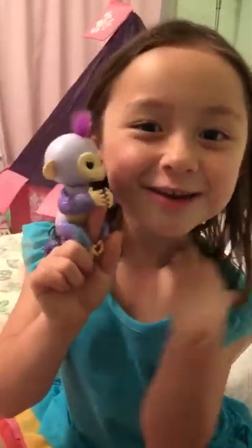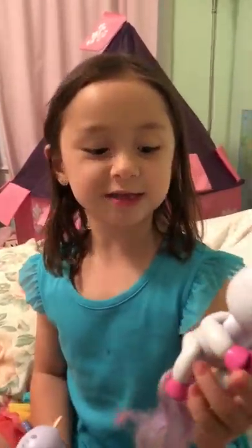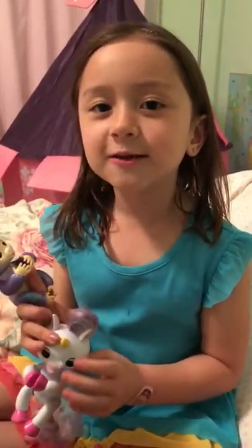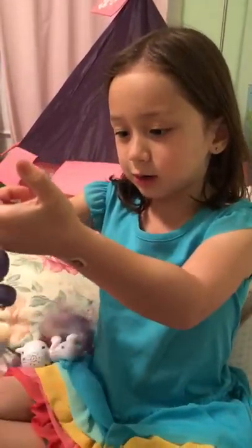Hi, my name is Lily and this is Lily Tube. Today we have little fingerlings — this is the second one I have for my birthday, and this is the first one I got at Disney because my mama bought it at the store. I got other toys and it's going to be so cool because these fingerlings talk, and this one hangs upside down on its tail.